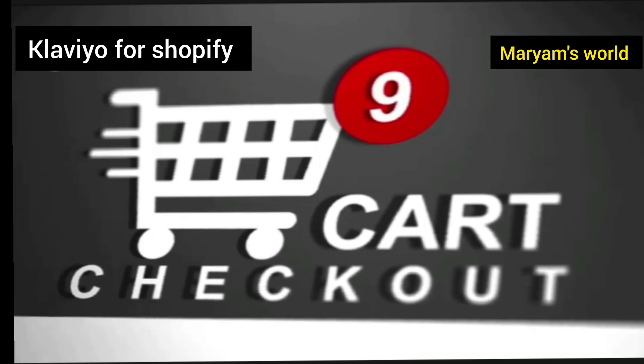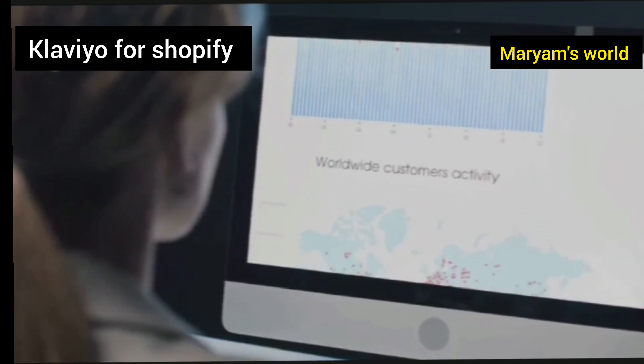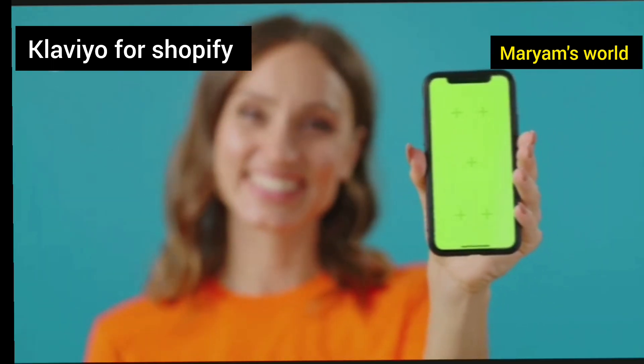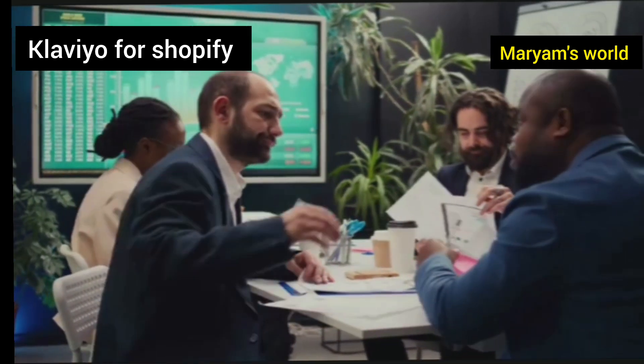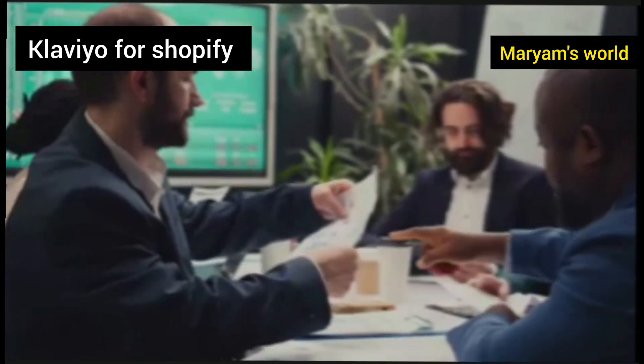A reminder that a potential sale is likely lost forever. Or consider a customer who made a purchase six months ago but hasn't been back since. A friendly 'we miss you' email with a special offer could be all it takes to reignite their interest. These are not just simple messages — they are strategic touch points that guide your customers back to your store.